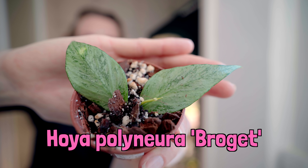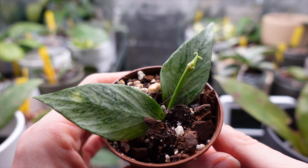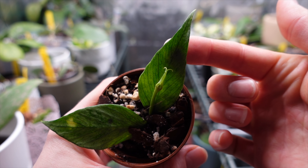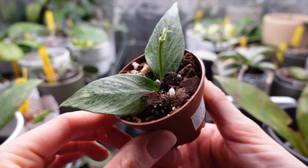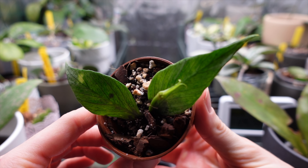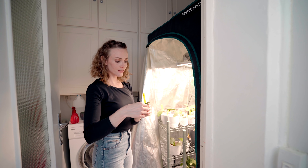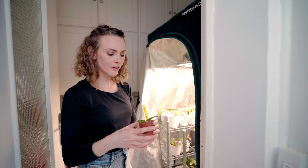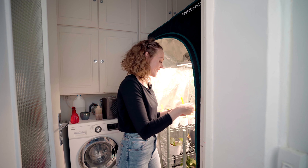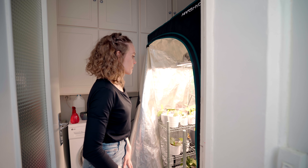This is Hoya Polyneura Broguet — or Broguet, I want to say Broguet because it seems French to me. It's the silver version of Polyneura. I don't have a normal Polyneura yet, but I saw this and — that's typically how I work. If there's a variegated version or a silver version, I'm going to go for that. I was under the impression that Polyneura is a slow grower, but it could just be the light. Nothing is a slow grower in this tent except Hoya Waymaniae Splash and that Sunrise — that Sunrise just won't do anything.